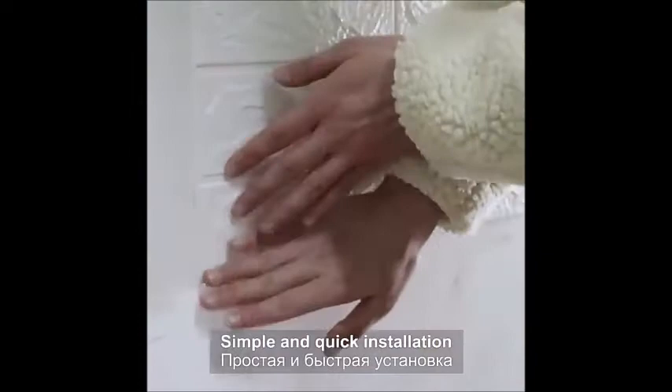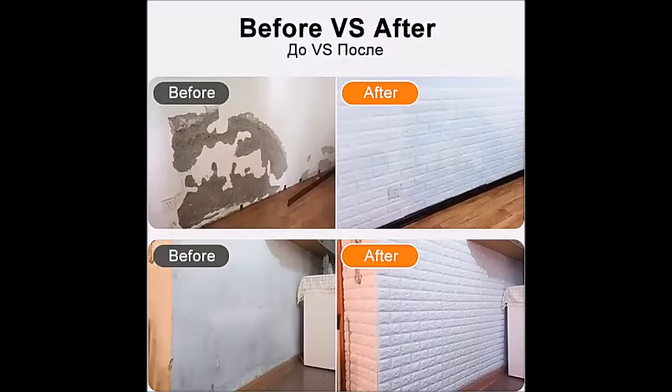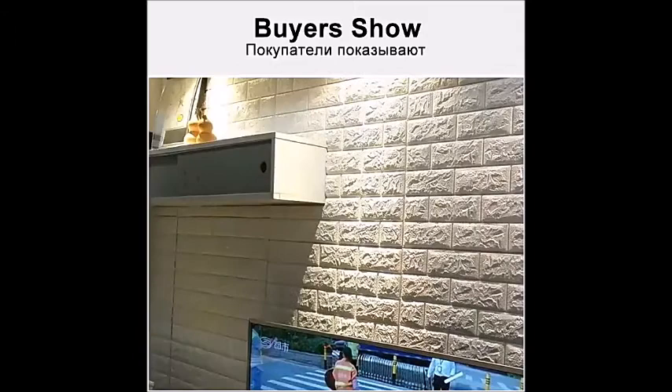Anti-Collision, Children Safe, Family Friendly, Safe and Environmental Friendly Material. Non-Toxic and Odor-Free. Suitable for Family Home Ambience with a Natural Brick Pattern Effect.